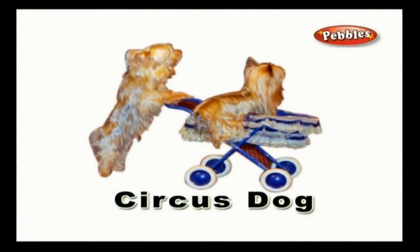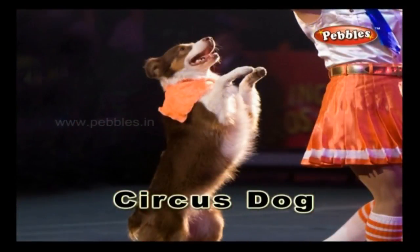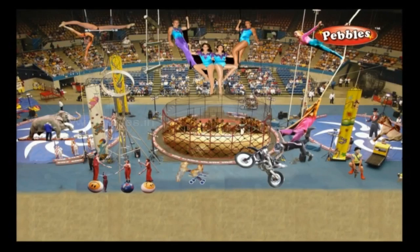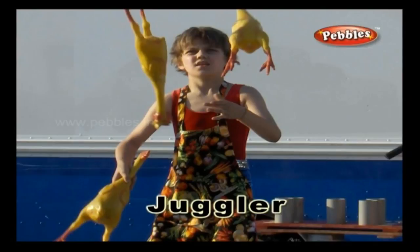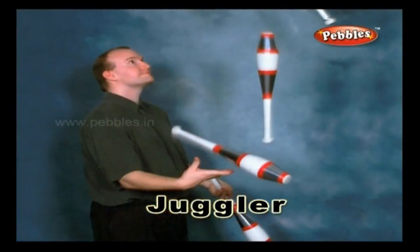Circus dog: a dog which is trained to perform entertaining tasks and stunts assigned by the ringmaster in a circus. Juggler: a person who juggles an object without dropping it on the ground. A juggler's stunning performances entertain the spectators.